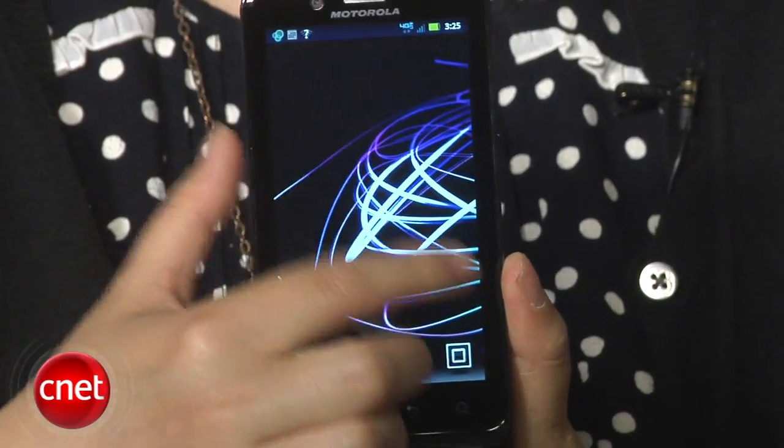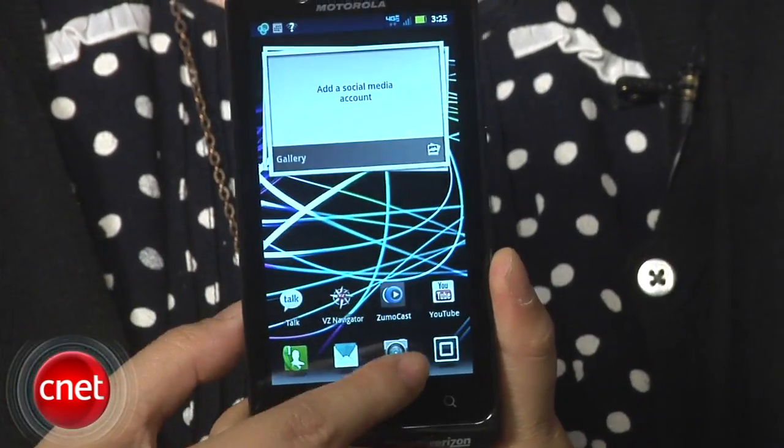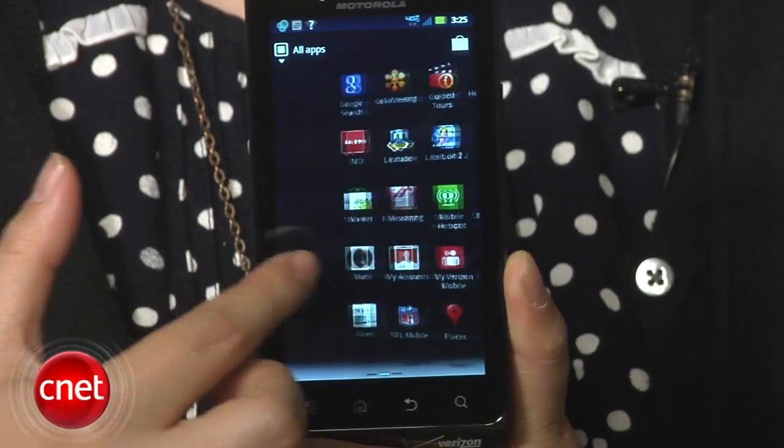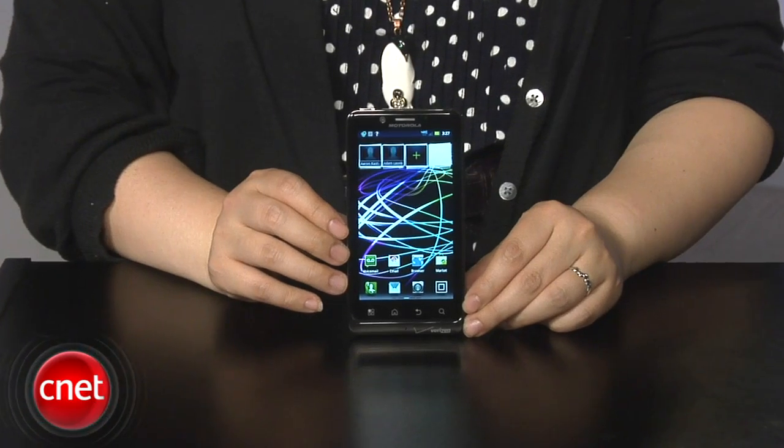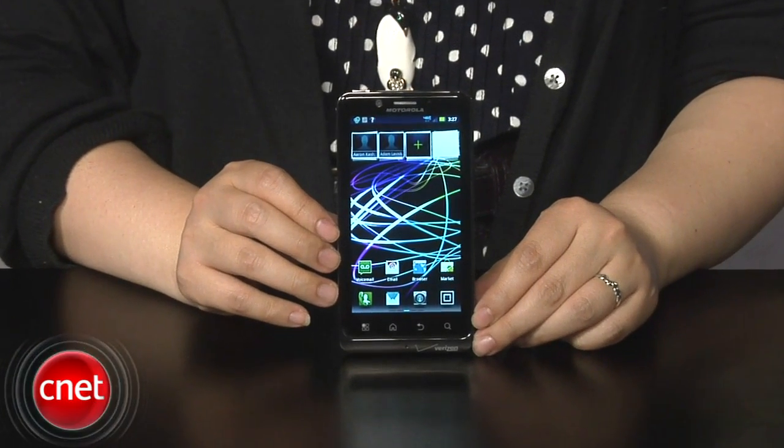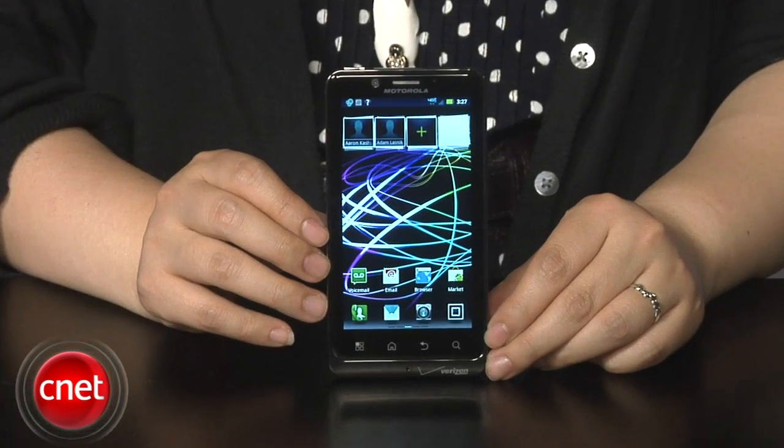And of course, the Droid Bionic has all of the usual Android features like Gmail, Google Talk, and more. The Droid Bionic ships with a 1 GHz dual-core processor, 1 GB of RAM, and 16 GB of internal storage. It also ships with a 16 GB SD card, and is expandable up to 32 GB.